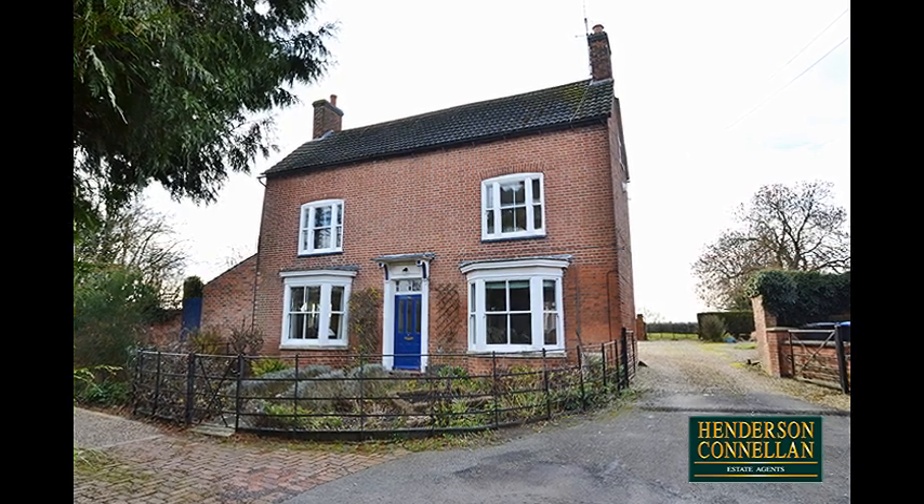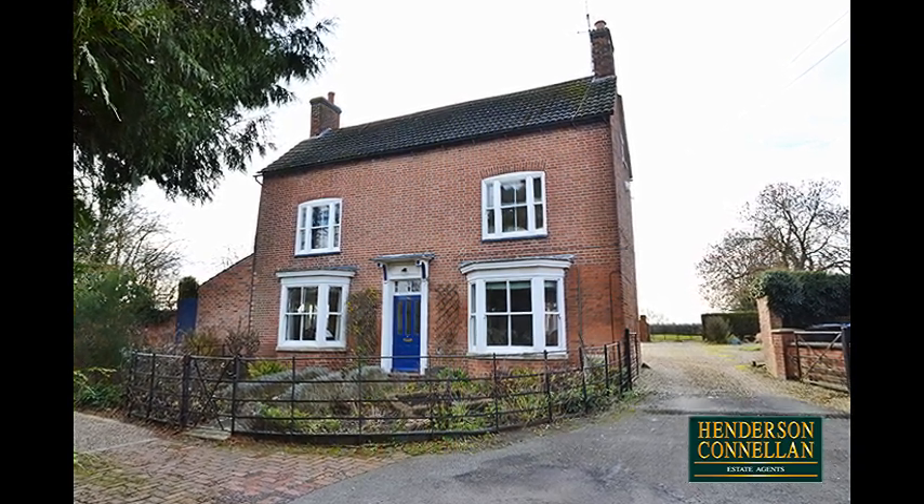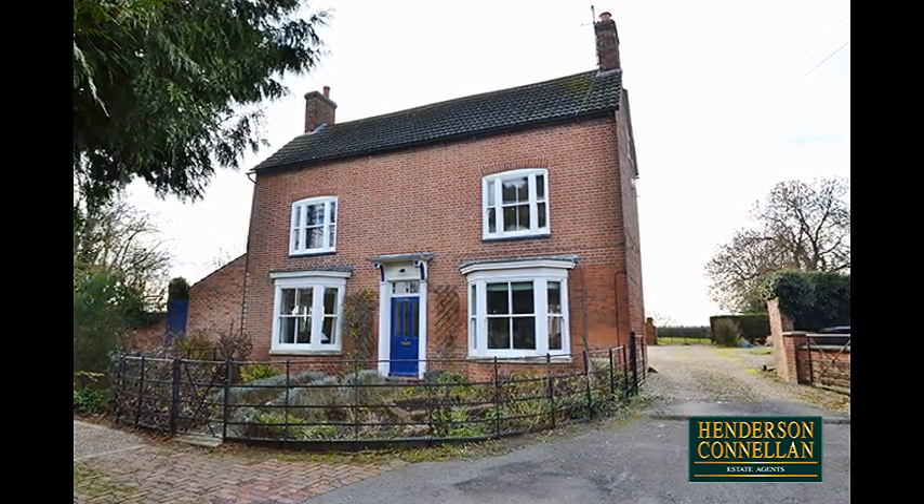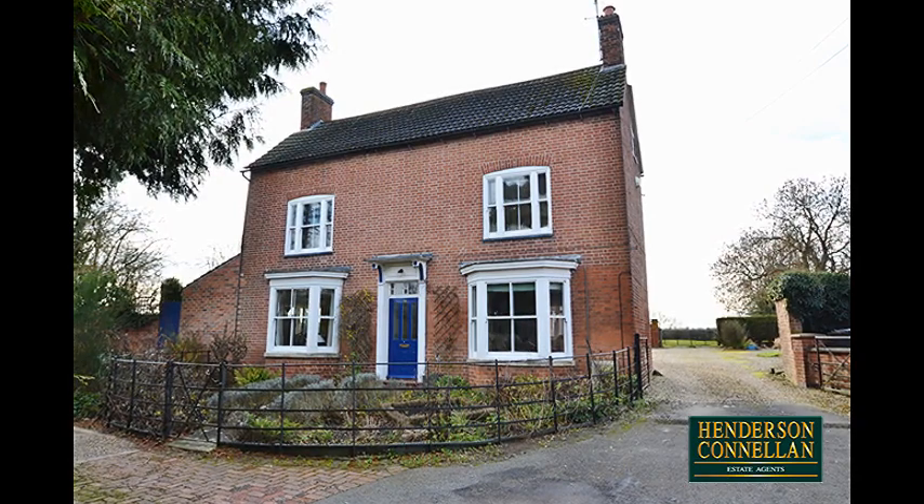This wonderful farmhouse, built circa 1790, is beautifully located in the heart of the picturesque village of Great Bowden, within walking distance of Market Harborough train station and local schools.